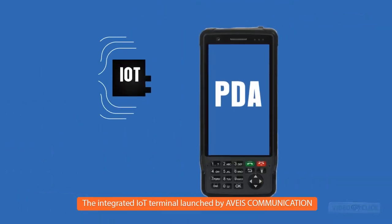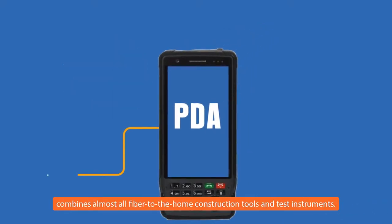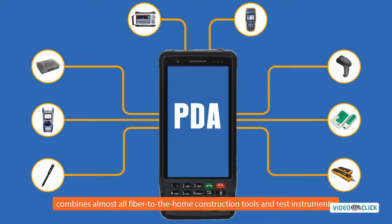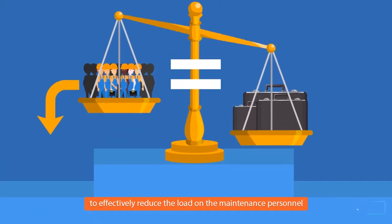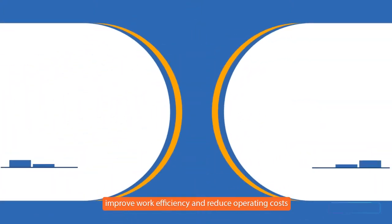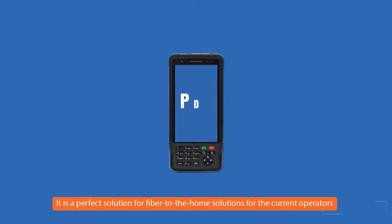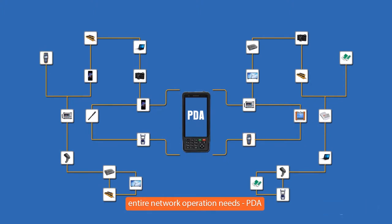The integrated Internet of Things terminal launched by Avias Communication combines almost all Fiber to the Home construction tools and test instruments to effectively reduce the load on maintenance personnel, improve work efficiency, and reduce operating cost.